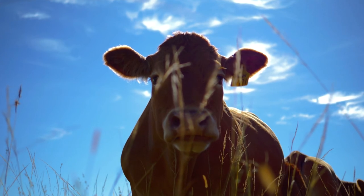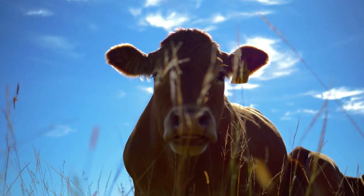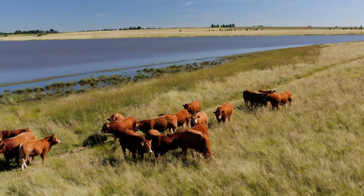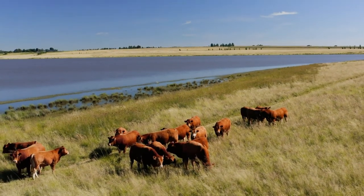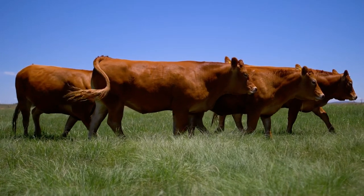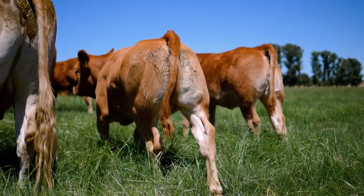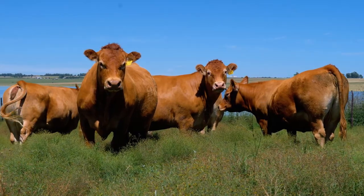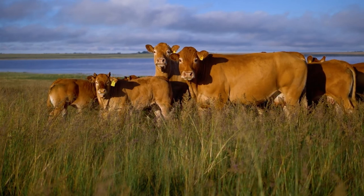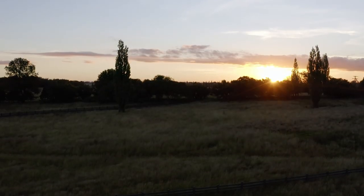Limousin beef is further renowned for its tenderness and is a choice lean beef for the health conscious. With all of these factors taken into consideration, it is not difficult to see the Limousin breed as the carcass breed of choice for many in the meat industry. From excellent reproductive abilities to economic beef yields, the Limousin breed is set to see generations of livestock farmers succeed while feeding the nation.